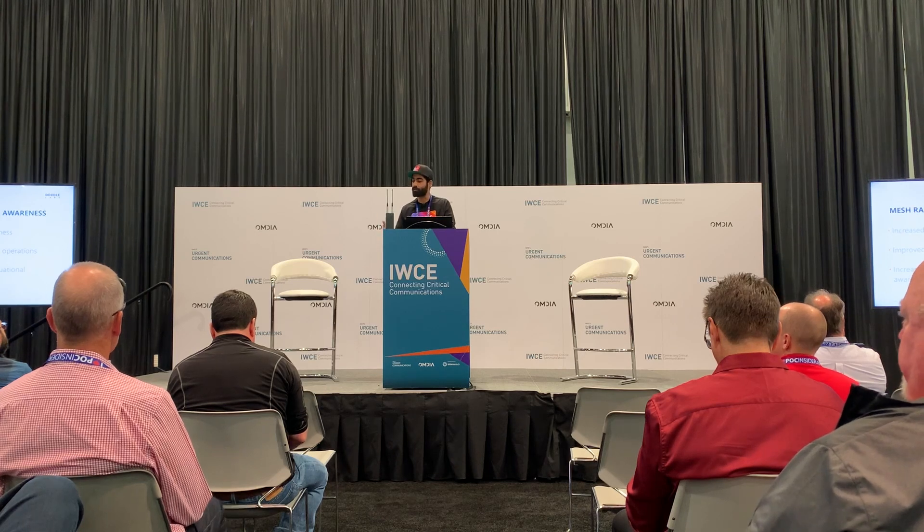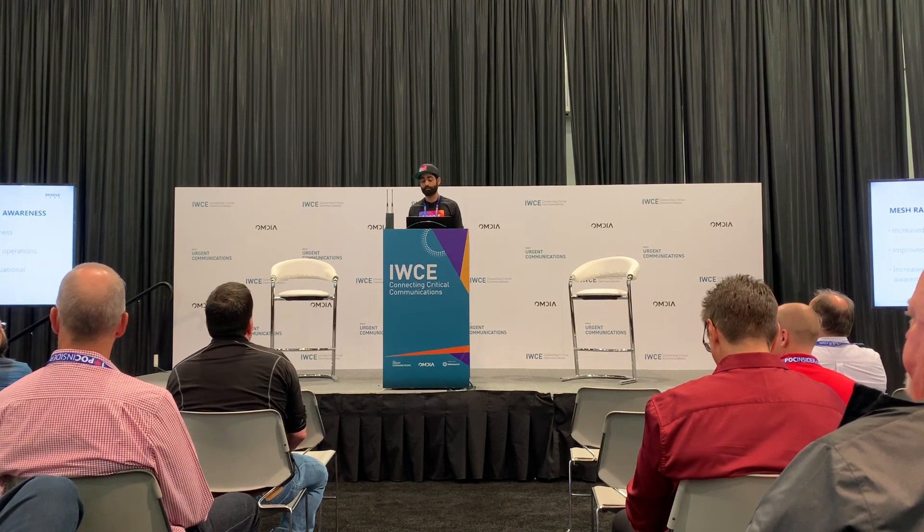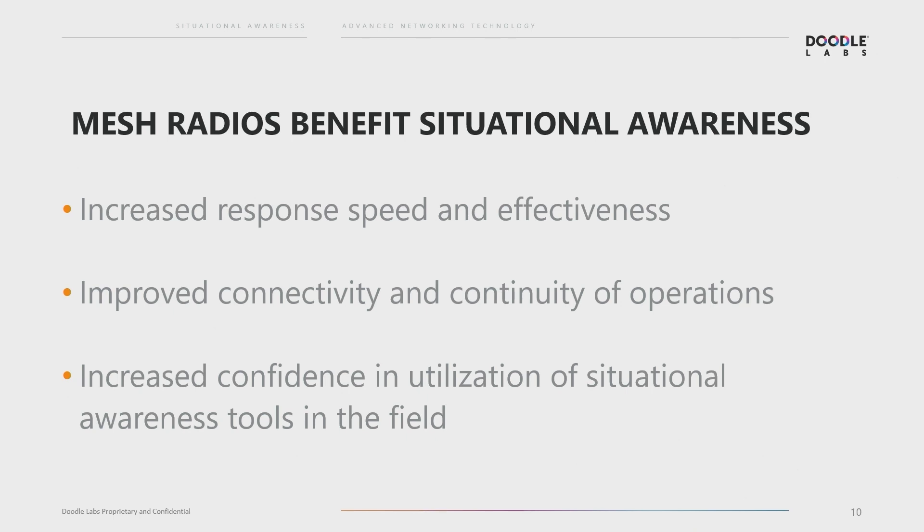So as he was saying, this is where we wanted to ground this in the solution that's actually beneficial to the people in the field. These powerful applications promise to give first responders a lift — increase response speed and effectiveness, improve connectivity and continuity of operations, and increase confidence in the utilization of situational awareness tools in the field. However, real life missions require reliable connectivity, especially when staged off-grid, when cell network infrastructure is damaged like after a disaster event, or when it's simply congested like in an emergency response situation. The highest-performing mesh networks previously have been out of reach for regional, state, and local agencies due to cost. Other networking solutions lack the necessary bandwidth to perform meaningful functions that make these apps impactful.